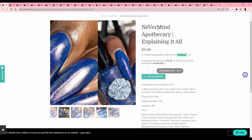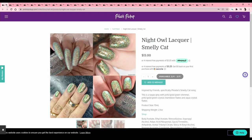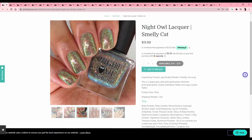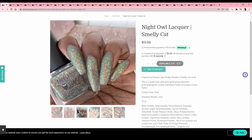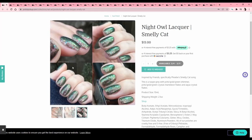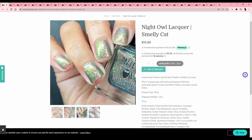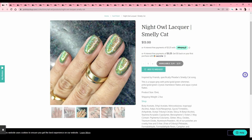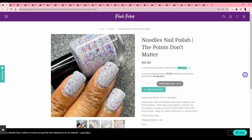Night Owl Lacquer — 'Smelly Cat,' a Friends reference that I do understand. It's a flaky — I like this; it's kind of a swampy green and pretty cool in a matte finish. It's pretty but I've been buying so many deeper swampier colors and I'm trying to flip around to some brighter stuff.